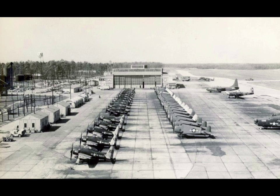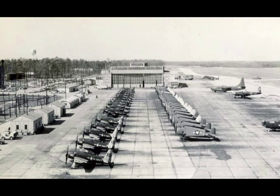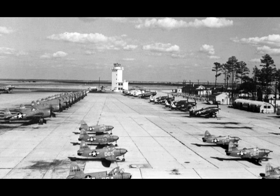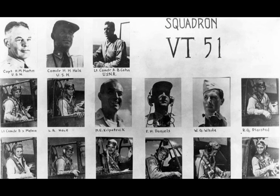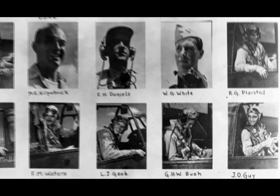Originally constructed by the Navy in 1942 in support of the war, the facility was named Naval Auxiliary Air Station Chincoteague. The field quickly became known as Chinco by the sailors stationed here. The air station was manned by many, including VT-51 pilot Ensign George Herbert Walker Bush in November 1943.